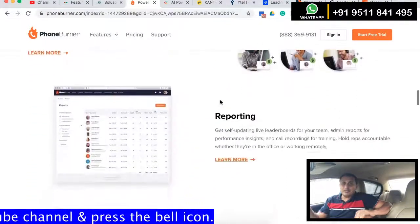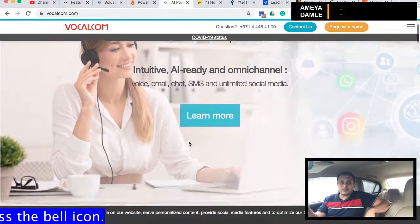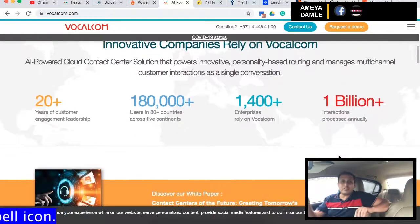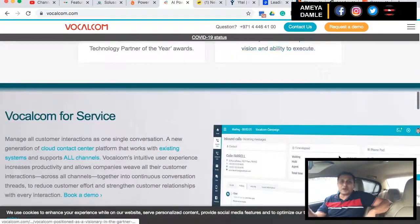Number 7 in my list is Vocalcom. Vocalcom is a cloud-based contact center and predictive dialer that uses VoIP with a lot of features and options. They also put a big emphasis on social media and other ways to reach customer needs proactively.